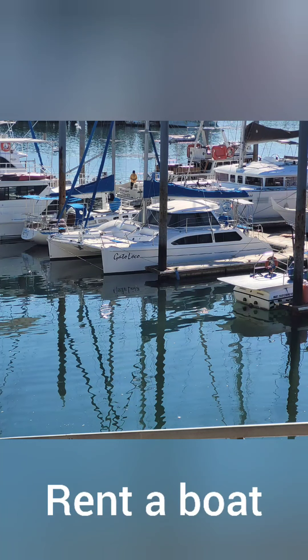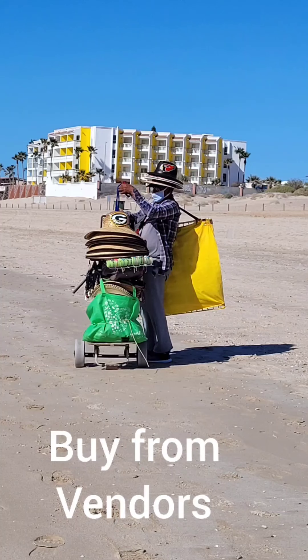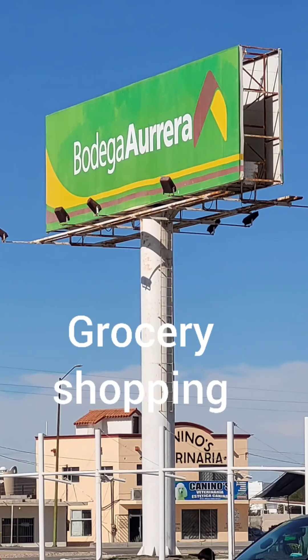Rent a boat. Go to the fish market. Buy a Green Bay Sombrero. Rent a condo. Grocery shop at Bodegas.